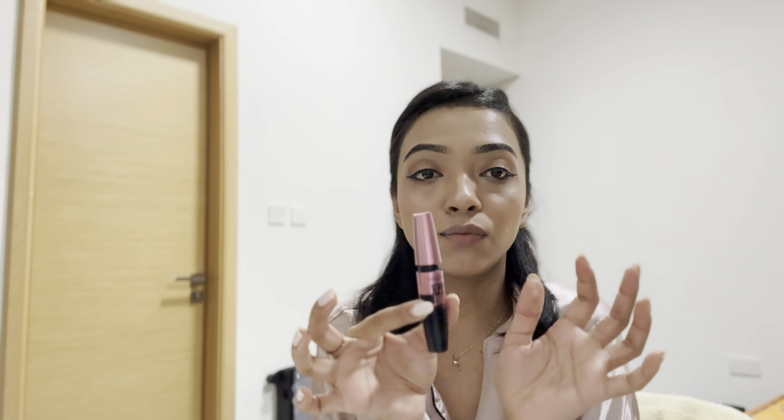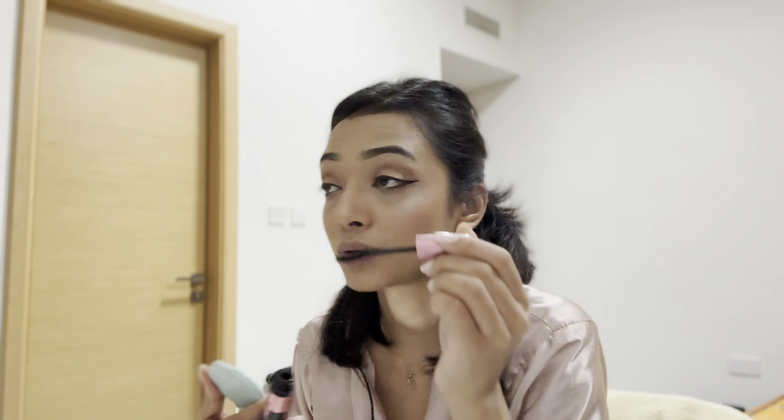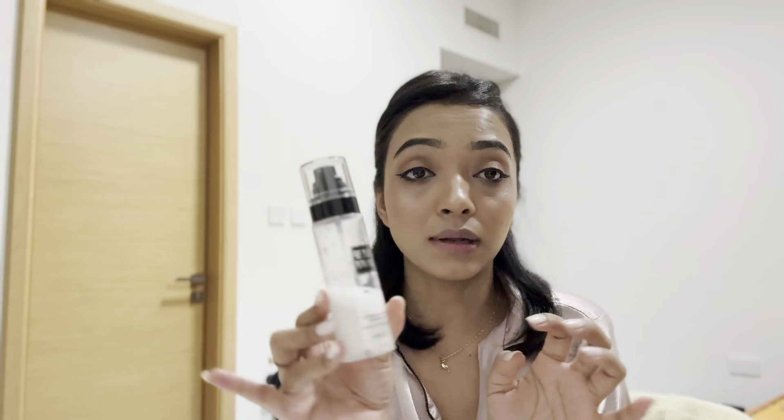Last but not least, mascara — Maybelline waterproof. I use this after everything else. I don't curl my lashes first because the eyeliner would smudge. After mascara, before lipstick, I always use a Korean makeup setting spray — not too much, just enough for glow and to set the makeup.